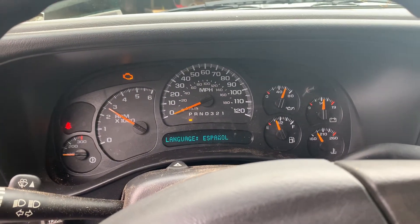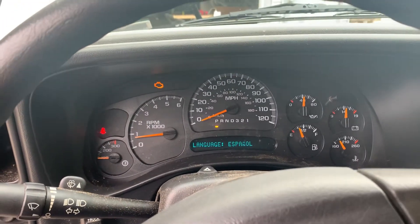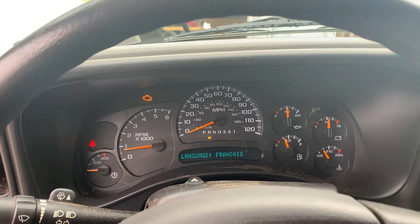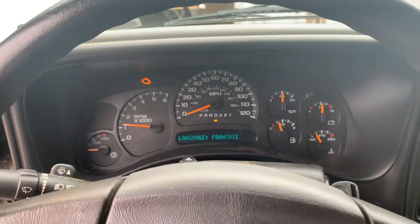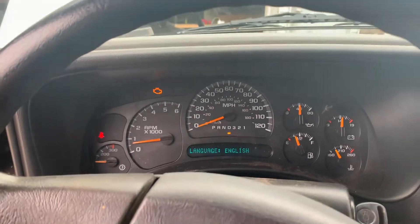Good oil pressure. Great running truck — it's too bad it's got a rotted frame. Would make somebody a nice truck, but we're going to part this one out. Runs and drives no problem — we drove it around the yard. Four-low, four-wheel drive, automatic transmission.